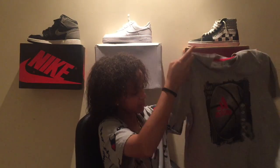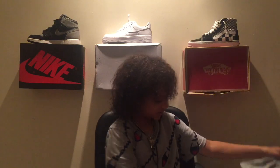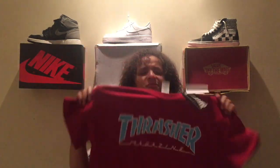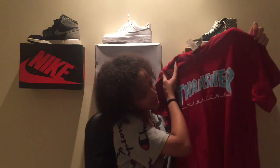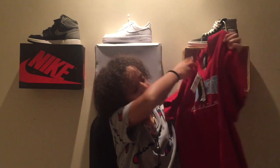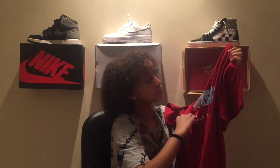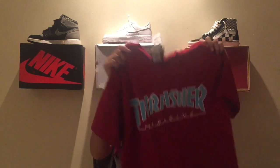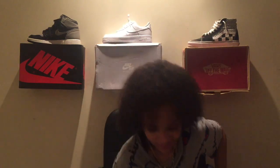I got a Thrasher t-shirt — I'm not sure if I'm saying that right. It's basically a skateboarding company. I got it at Zumiez and I really like it. It's a shirt you can wear daily, so that's why I copped it.